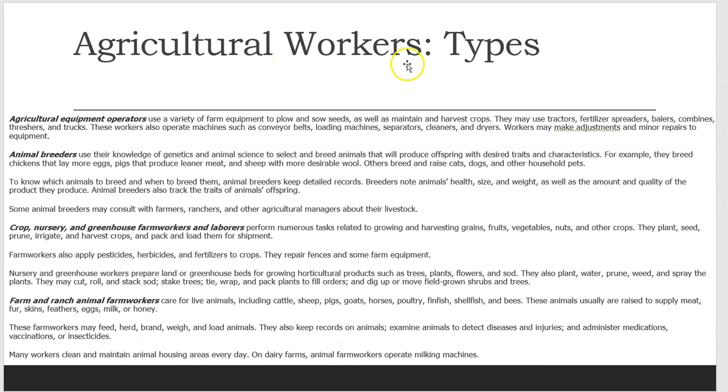Agricultural Workers Types. We have Agricultural Equipment Operators, who use a variety of farm equipment to plow and sow seeds, as well as maintain and harvest crops. They may use tractors, fertilizer spreaders, balers, combines, threshers, and trucks.